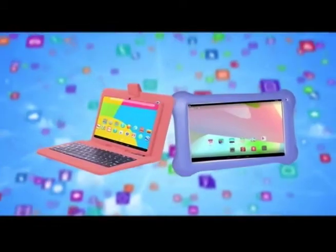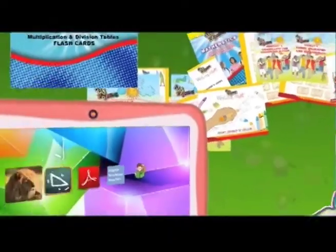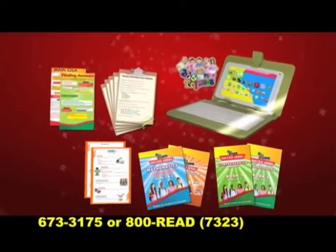When you purchase a J-Tab or SEA Tab, you don't just get apps. What we are offering you are tablets all equipped with a series of audiovisual teaching materials specific to Trinidad and Tobago's Ministry of Education syllabus.